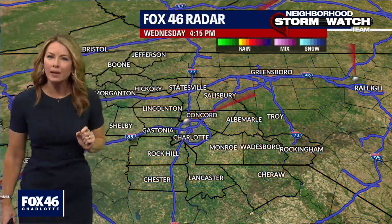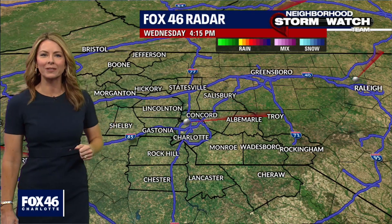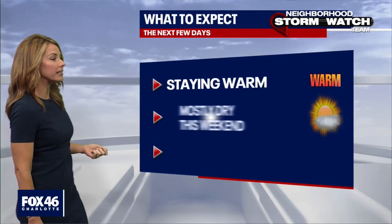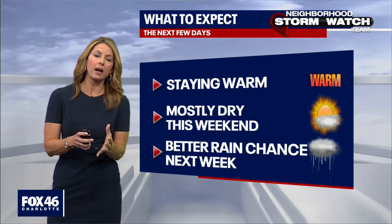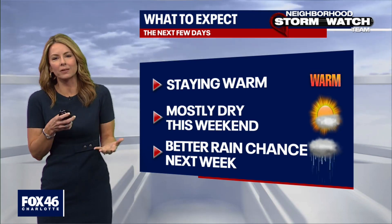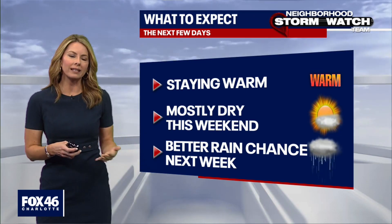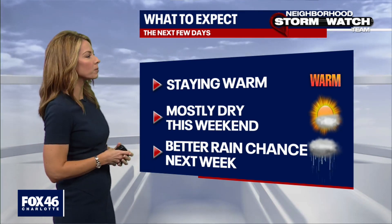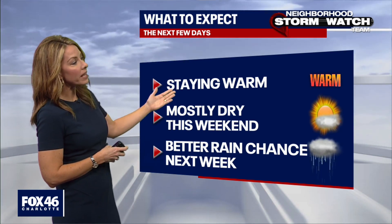And if you want to escape the heat in those high 80s, you head up into the mountains where they're sitting in the low to mid 70s. As we look around on Fox 46 radar, it is a dry scan, even though we do have a cold front coming through, but that's not obviously really doing much for us. It's bringing us some scattered clouds — no good chance of rain, not even a real good cool down behind this particular system.